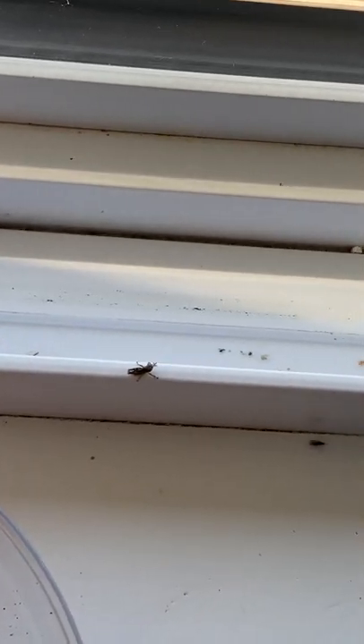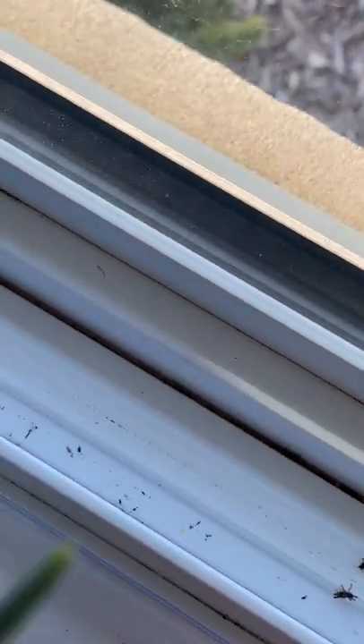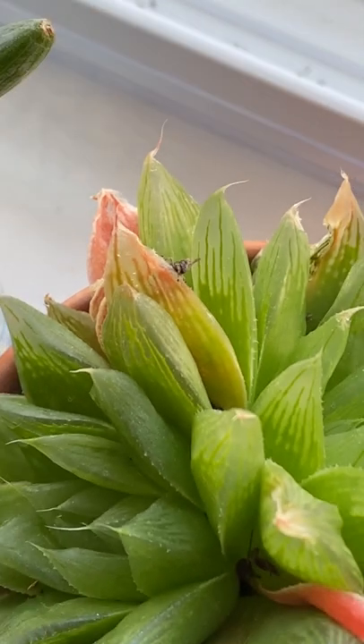Since about February, every time I come into the room where my house plants are, I see tiny little grasshoppers, usually along the windowsill. And now this one is actually on one of my plants.